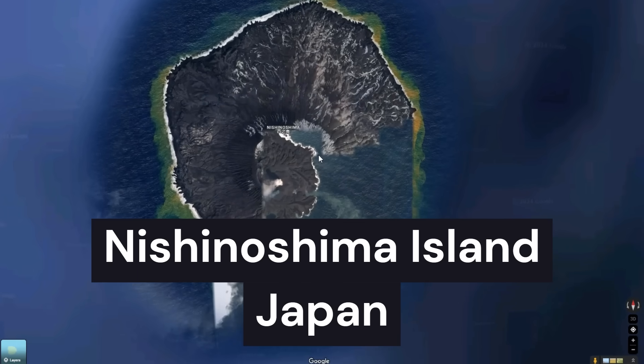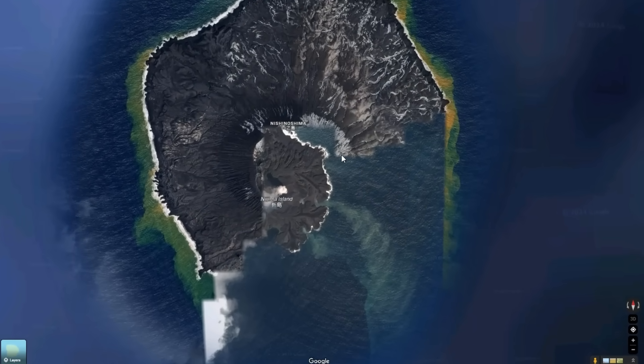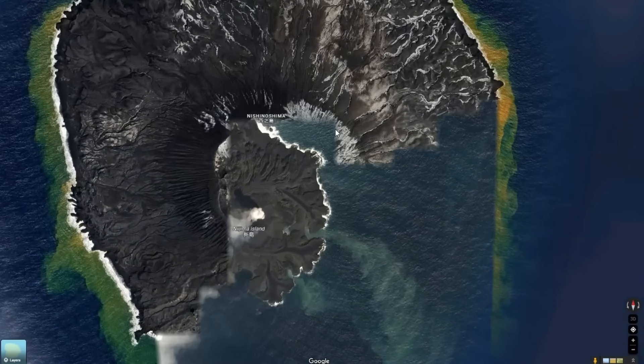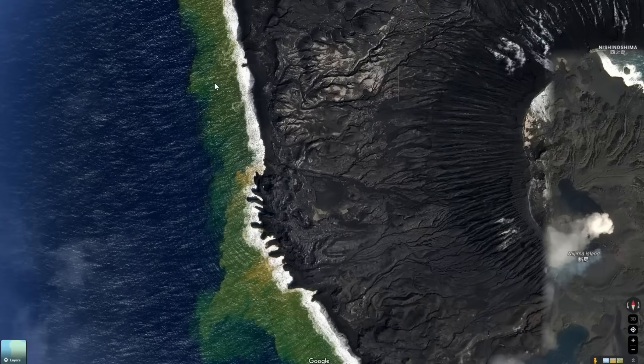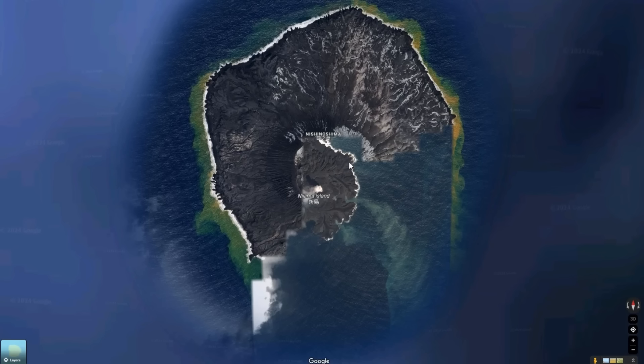When you first get here on Google Maps, you might wonder: what is going on? Why does it look so glitched? And also, why is the ocean yellow-green on the outside? Let's look through some historical images to find out.